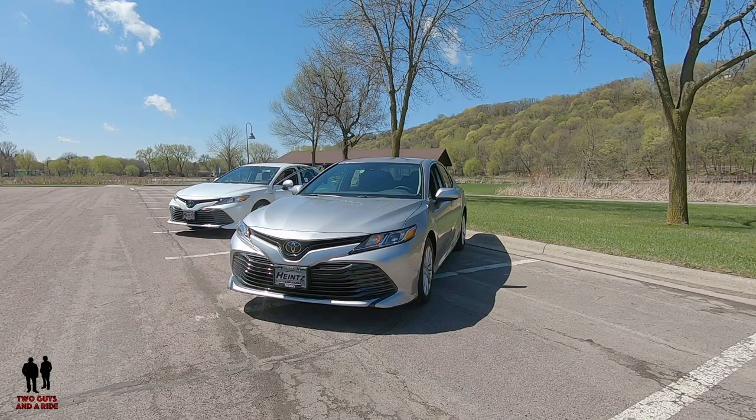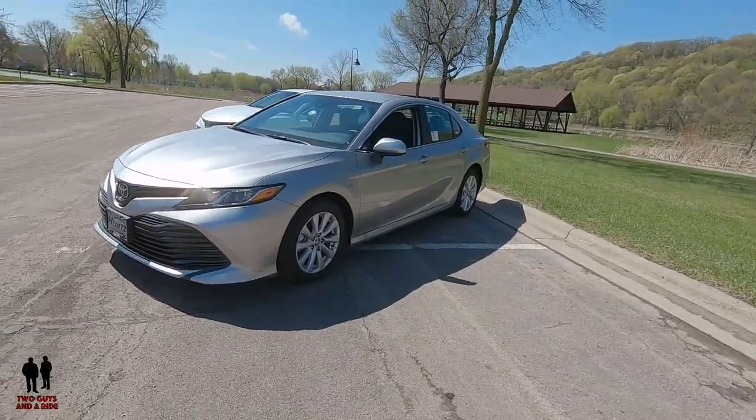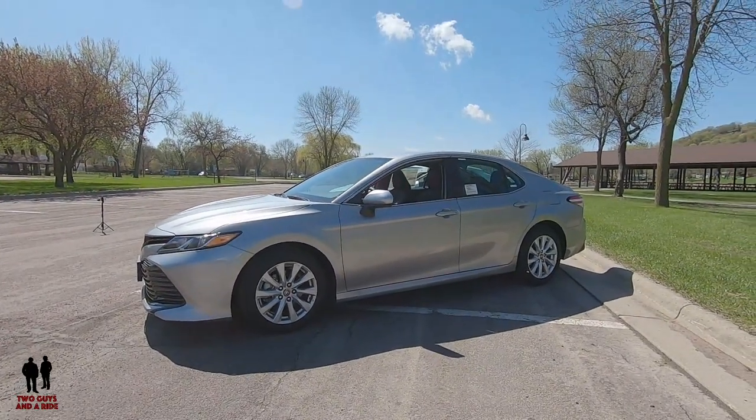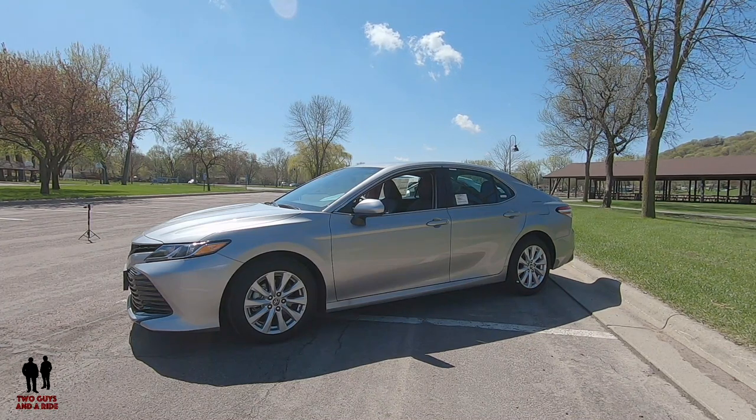The Camry LE base price is $24,450. Fuel economy is 28 city, 39 highway, 32 combined. It has bi-LED combination headlights, LED running lights, LED combination taillights, dark gray front grille, color-keyed powered outside mirrors, color-keyed door handles, and 17-inch wheels with P215/55R17 tires. Both cars have 10 airbags, an acoustic noise-reducing front windshield, and the same 2.5-liter dynamic force four-cylinder with double overhead cams and 16 valves. Both are super low emission vehicles.